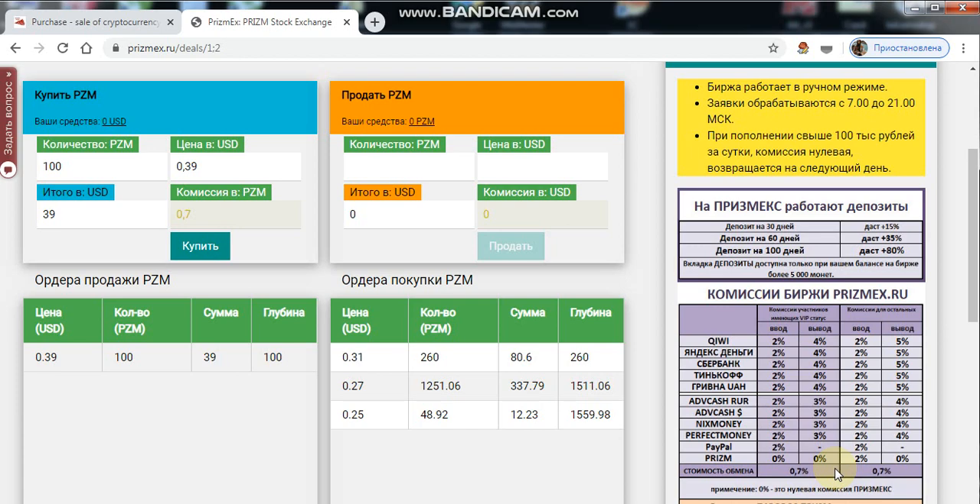A fine of 10% is established for the creation of more than 5 cancelled orders.